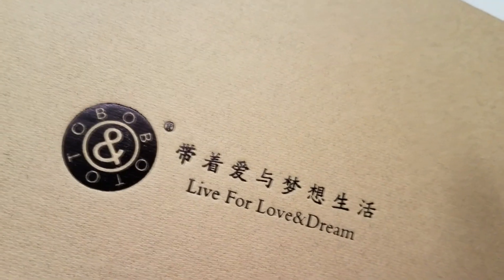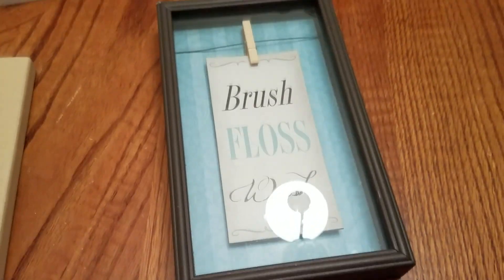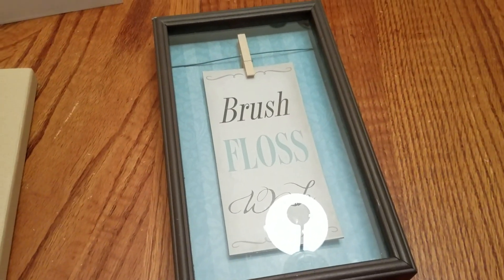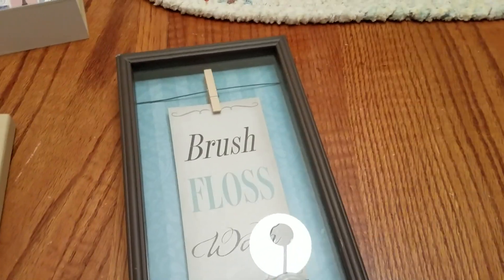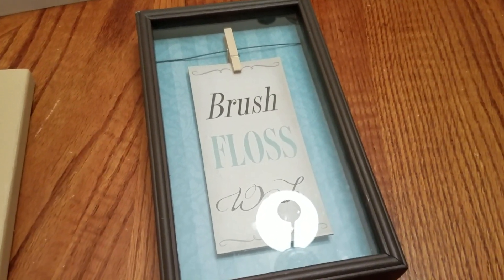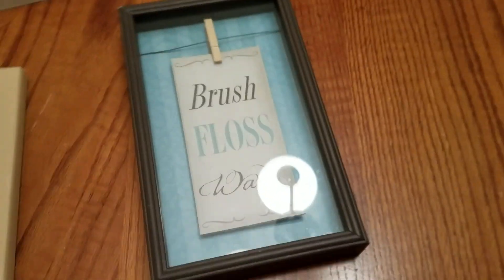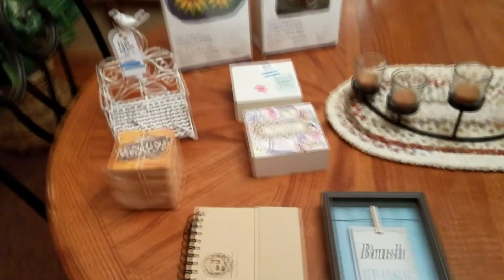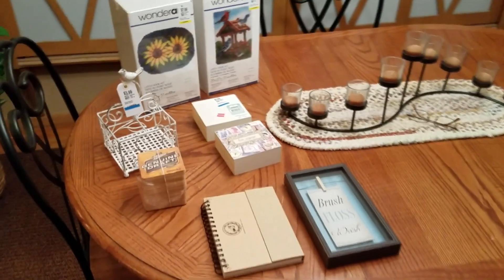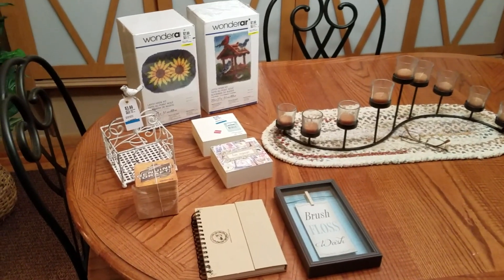This last piece is very cute. It looks like a little clothesline with a clothespin. It says 'brush, floss, and wash' — be cute for a bathroom. It was only $2. So yeah, that didn't take long at all — three minutes. We'll be getting these things prepped for this week.